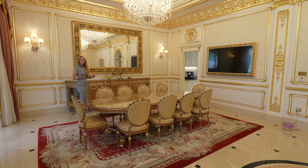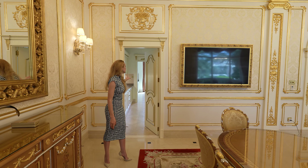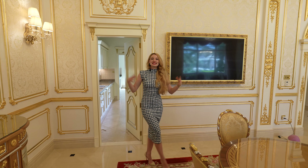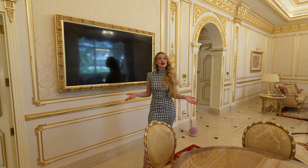There's a beautiful crystal chandelier here, and from here we have another entrance to the kitchen. As I mentioned, we are still updating the kitchen for the standards to match the house, but right now I want to show you the bedrooms upstairs.